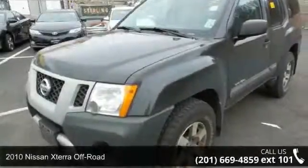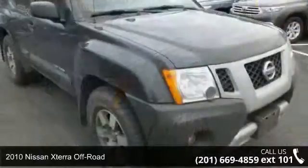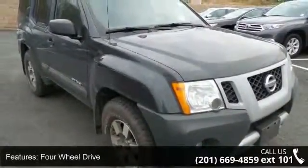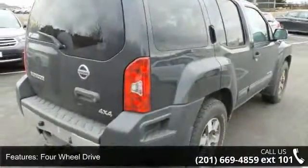Step into the 2010 Nissan X-Terra Off-Road. If you are looking for a first-rate auto, this one could be yours today. This vehicle comes with a reliable six-cylinder engine, connected to a smooth-shifting automatic transmission.